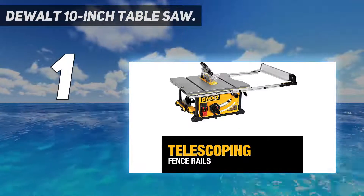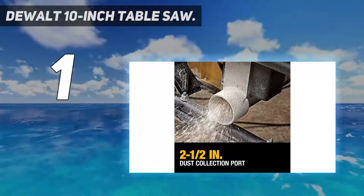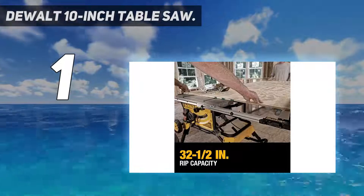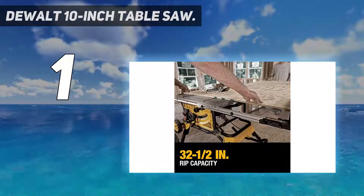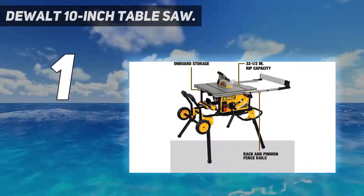An onboard storage system can hold items when moving the saw. Your purchase includes one DEWALT table saw, a 10-inch 24-tooth carbide blade, rolling stand, push stick, miter gauge, rip fence, two blade wrenches, and a blade guard assembly manual.